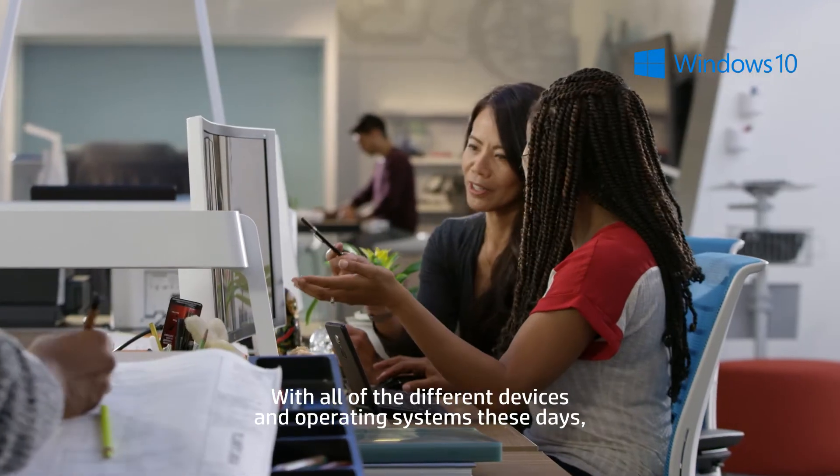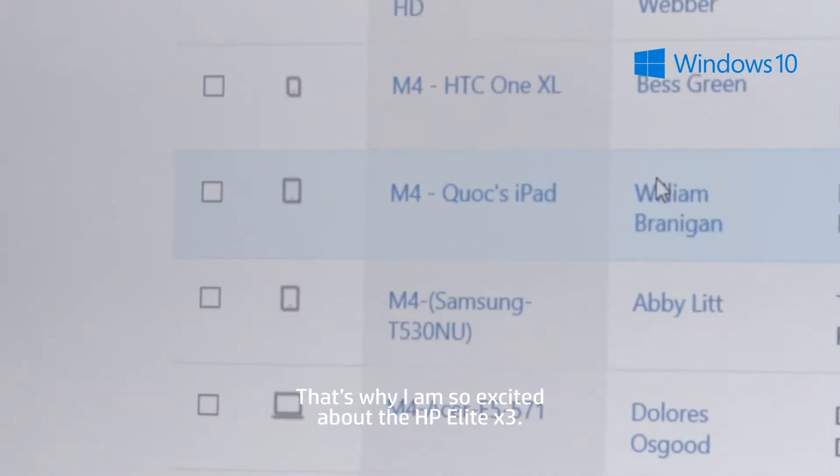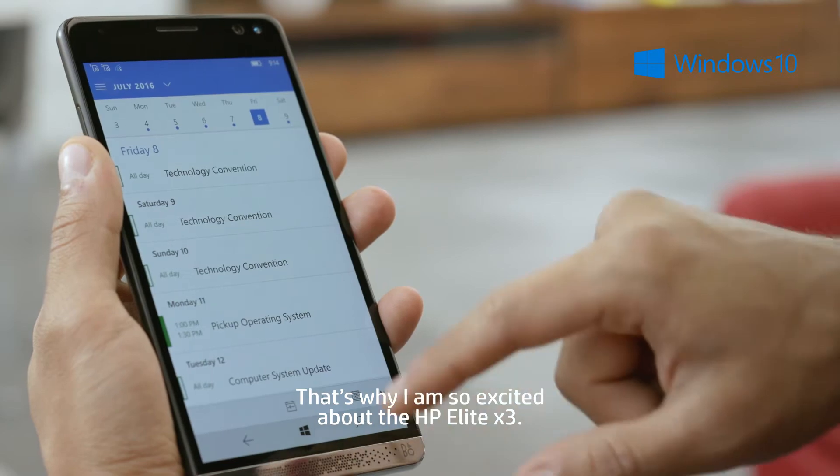With all the different devices and operating systems these days, it gets costly and, frankly, really challenging. That's why I am so excited about the HP Elite X3.